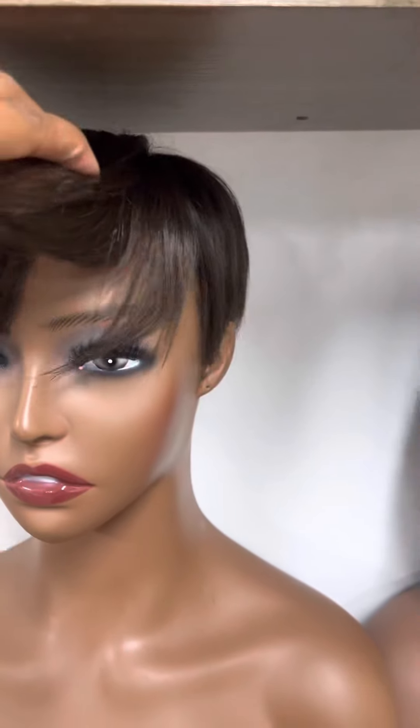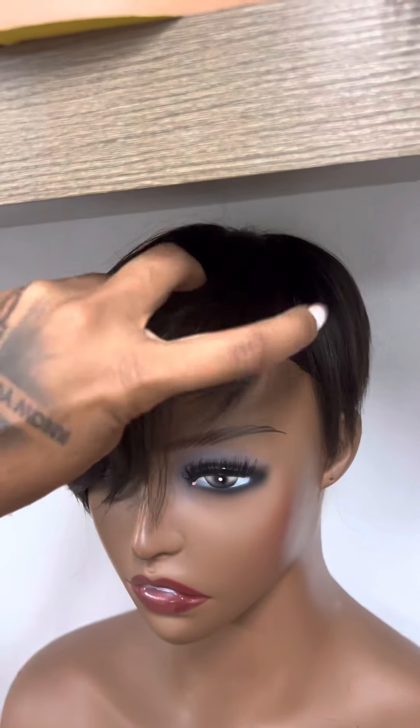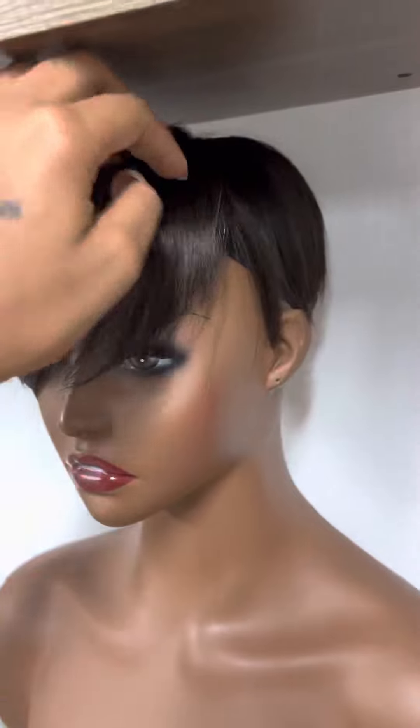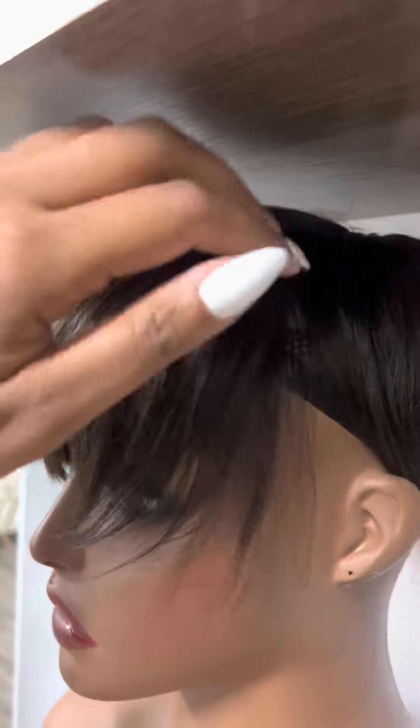This is a hair loss system, also known as a cranial prosthesis. I cut and styled them to the client's liking. This one is created for the crown, for the top of the head, because this is where most women begin to experience alopecia.